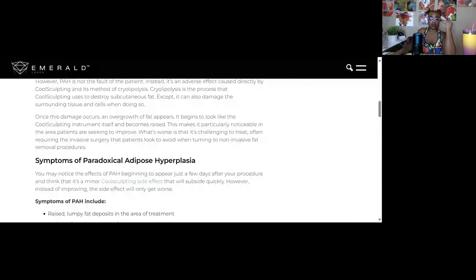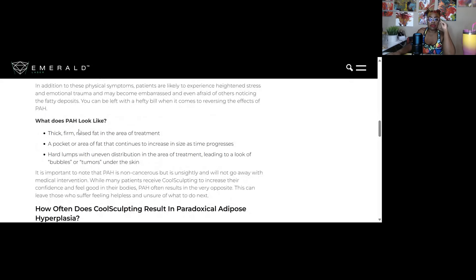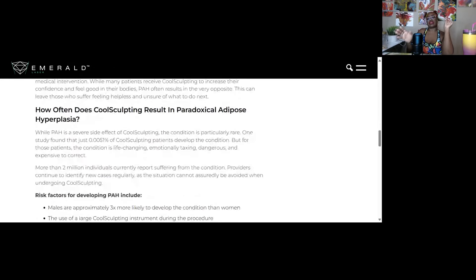If you've had CoolSculpting and you're noticing this, this information is for you. Symptoms: a raised fat deposit in a rectangular shape — you saw that bulging and swelling. Fat deposits that feel firm — when I did the ultrasound it felt firm, which is why they thought it was a hernia. A pocket that increases in size as time progresses — and it did. It just got bigger and more strange-looking.